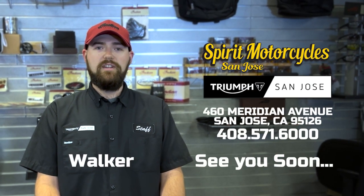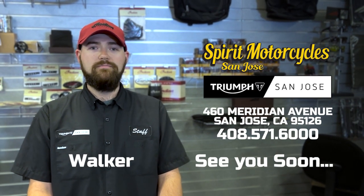Again, my name is Walker down at Spirit Motorcycles. Come visit us at 460 Meridian Avenue. Thank you.